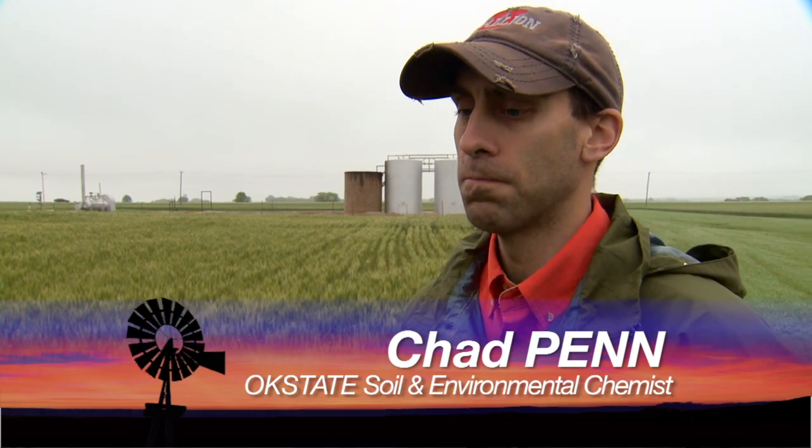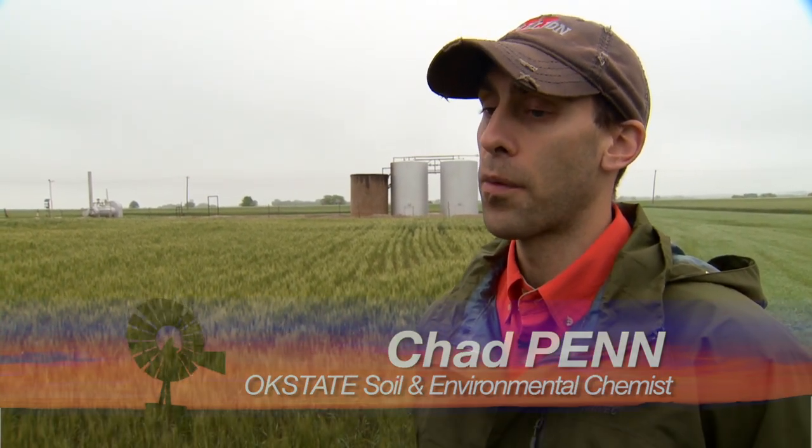We're joined now by Chad Penn, a soil chemist here at Oklahoma State University. He's been studying land application of water-based drilling mud and has research set up here at La Homa. We established these plots about two and a half years ago. Initially it was a study looking at the timing of water-based mud application to wheat. We applied the mud at different stages, harvested the wheat, and determined the treatment effects of different rates of salt application. For the first year there was no statistical difference between plots that received water-based mud and those that had not.